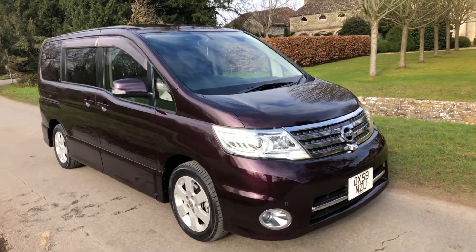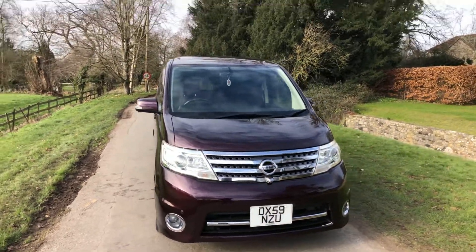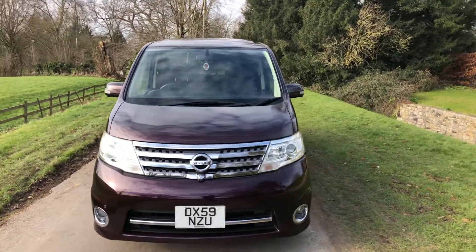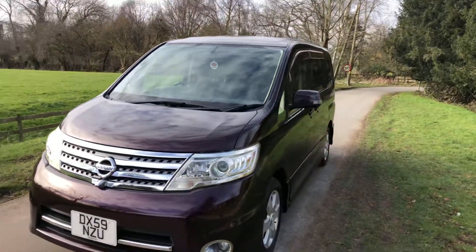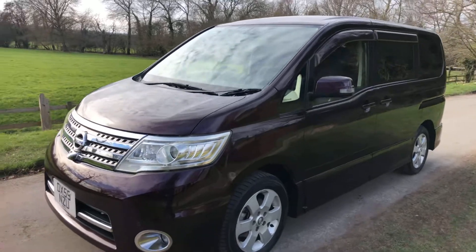59 Reg Nissan Serena 2 litre petrol automatic Highway Star 8 seater, freshly imported from Japan. The car is in a lovely Cassius Red — it's more like a metallic purple colour.